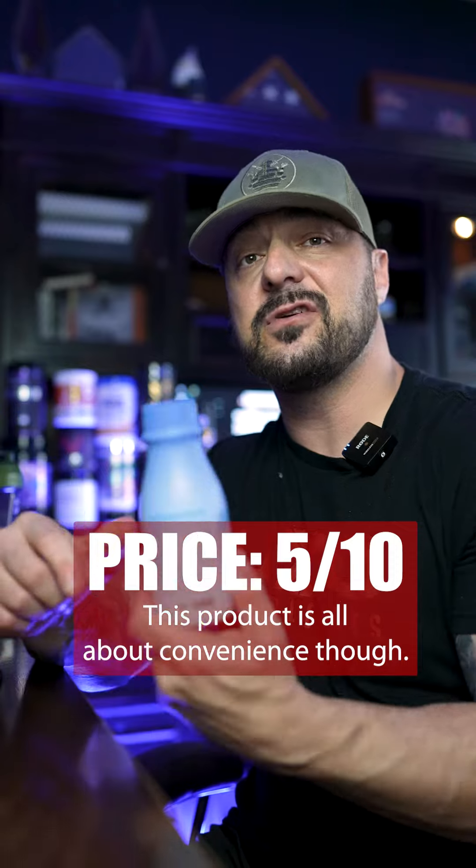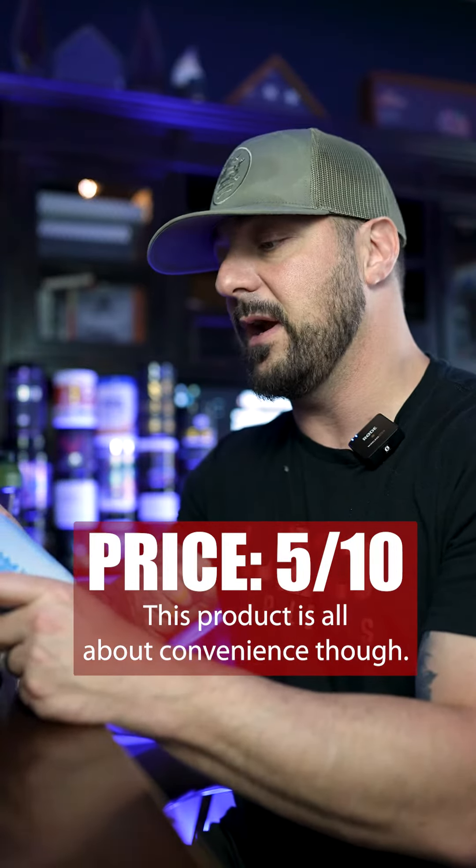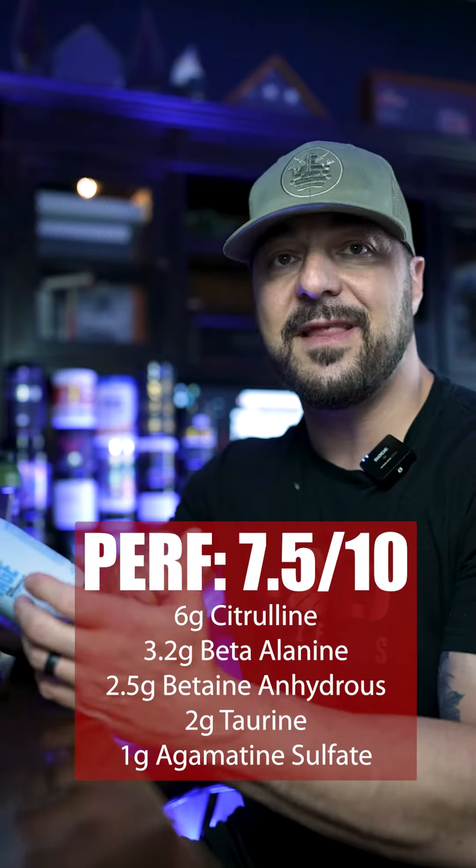This is a true pre-workout RTD. Looking at the price, this cost me about $4, so it makes it not cost-effective at all — very low score on price. But this is the first RTD I've seen that is very similar to its own pre-workout powder that you can buy for pump.